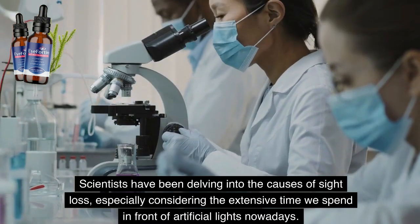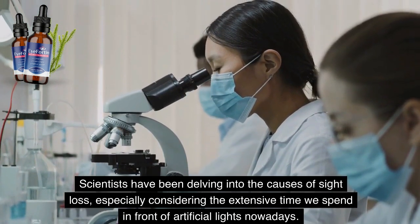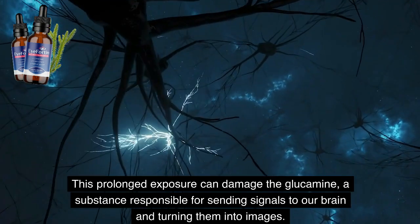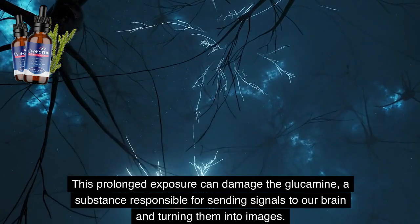Scientists have been delving into the causes of sight loss, especially considering the extensive time we spend in front of artificial lights nowadays. This prolonged exposure can damage the glucomine, a substance responsible for sending signals to our brain and turning them into images.